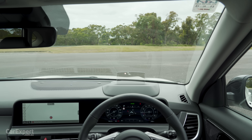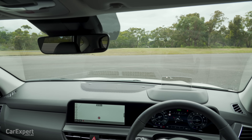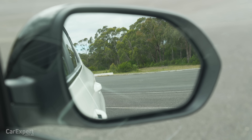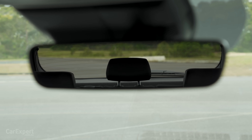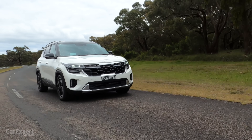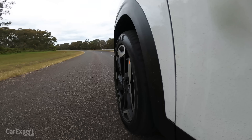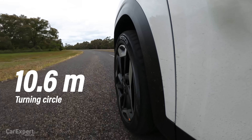Let's talk visibility. It's easy down the front — I can see the edges of the bonnet tapering into the front end. The wing mirrors are nice and big with a blind spot monitor built in, and visibility at the rear is really good as well. Planning on doing any towing? 1,250 kilograms of brake towing capacity and a turning circle of just under 11 metres.